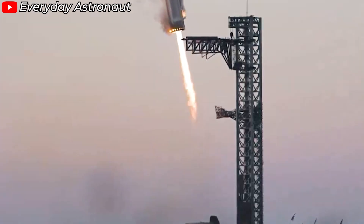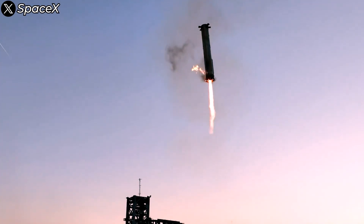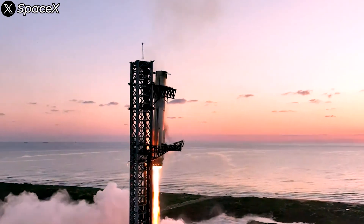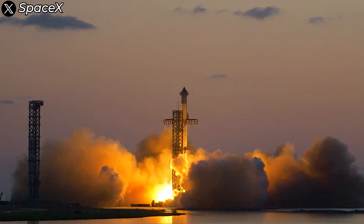The epic booster catch performance in Flight 5 was, without a doubt, an undeniable victory for SpaceX. Now that you've had a moment to catch your breath after that incredible rocket recovery, let's take a closer look at the aftermath of this outstanding performance. Starship's Flight 5 has achieved a resounding success.